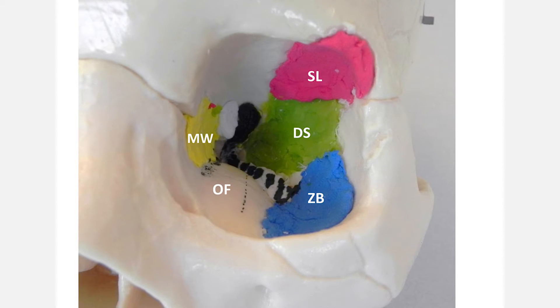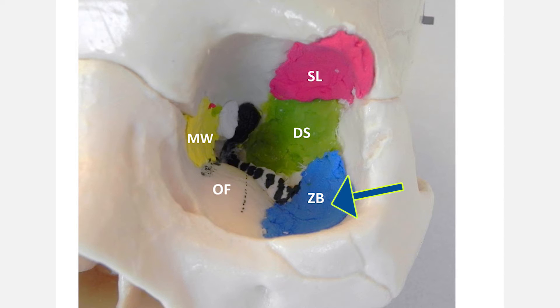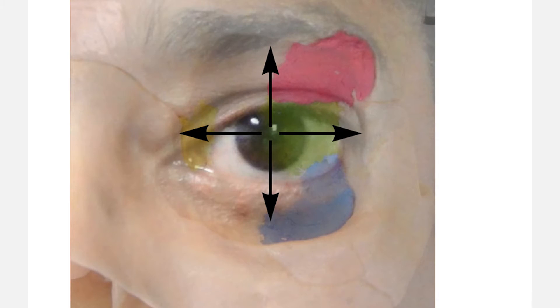This is an example of a skull that shows the various areas outlined in different colors. The green is called the deep sphenoid, and that's the area that really allows the eye to move back. If we take away a little bit of that green bone, the eye goes back. The area labeled ZB in blue is called the basin. When that bone is removed, it allows the eye to come down just a little bit in the orbit, which means that, relatively speaking, the eyelid comes up.